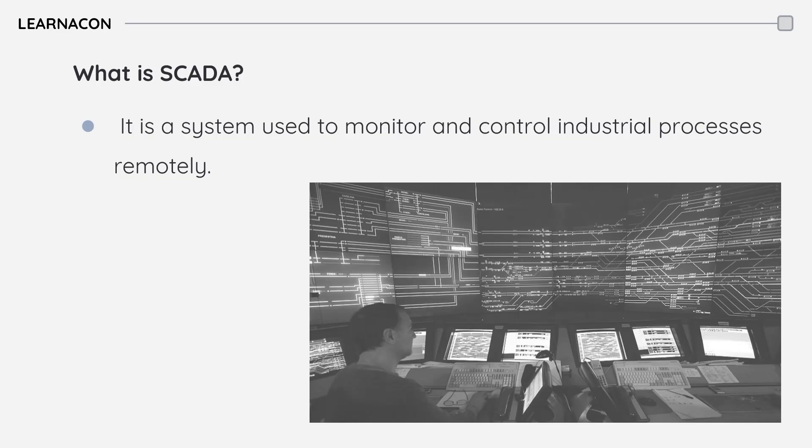Here, the data is processed and visualized, providing operators with a clear picture of the current state of the rail network. The large displays provide a comprehensive view of the network, while individual workstations allow operators to interact with a specific section of the track.